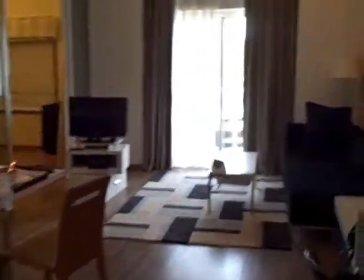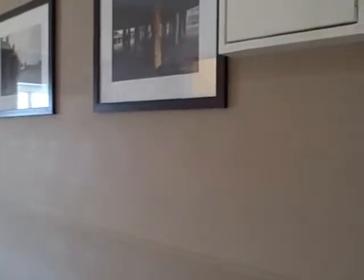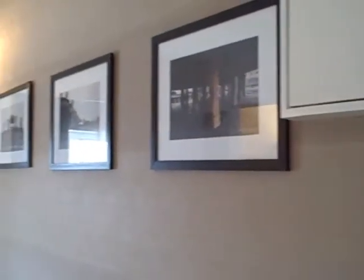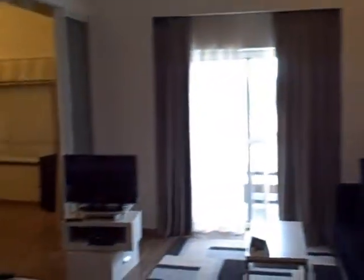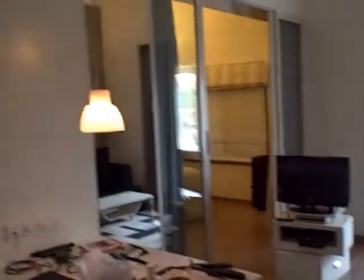Room 220. Art on the walls, very modern decor — nothing Indian about this place. Very little Indian about it.